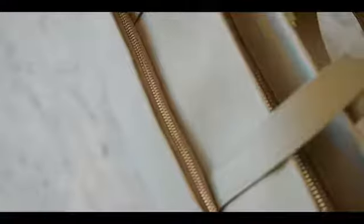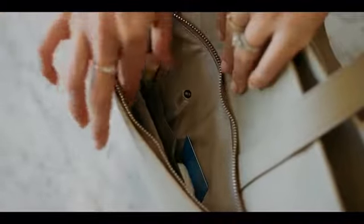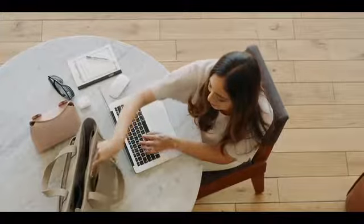A spacious interior with smartly placed pockets, so you can have all your essentials anytime, anywhere.